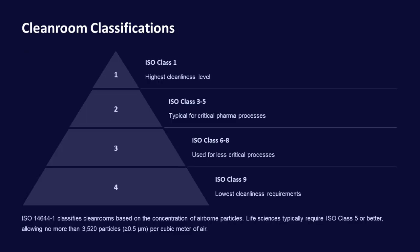Cleanrooms are classified based on the concentration of airborne particles. ISO class 1 has the highest cleanliness level, while ISO class 9 has the lowest. Life sciences typically require ISO class 5 or better, allowing no more than 3,520 particles of 0.5 micrometers per cubic meter of air.